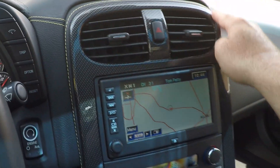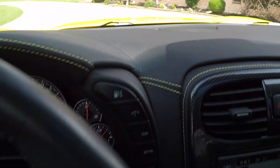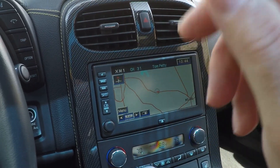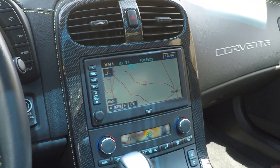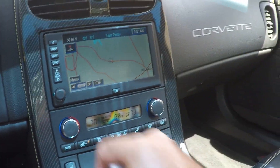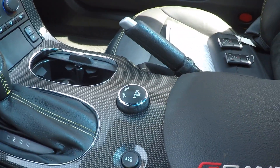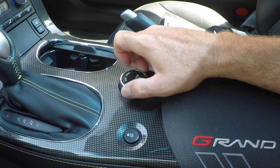Carbon fiber trim and stitching throughout the whole dash — it's beautiful. This one's got the optional navigation system. That's right, this car has the 4LT package, so every option available is on the car from 2012. Dual climate control — just dial the temperature you want. Heated seats. Got your traction control. It's got the magnetic suspension; you can select between touring or sport to make it stiffer or softer.